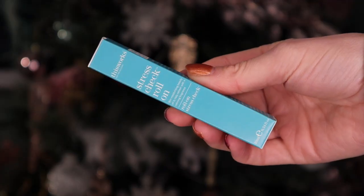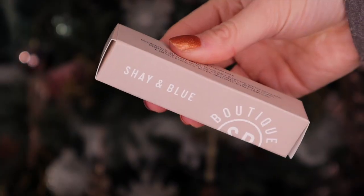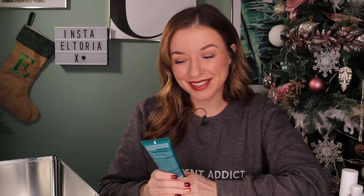Day number twenty-two: we have This Works next and this is the Stress Check Roll-On, which contains eucalyptus oil - very calming for the mind and it smells so great. Day number twenty-three: Absolue next and this is the Ultimate Sleep Cream. It says on the front 'skin looks like you've had eight hours sleep even when you haven't' - I need that in my life! Day number twenty-four - Christmas Eve! We have something by Shea and Blue and this is a boutique perfume. It's quite floral and vanillary.